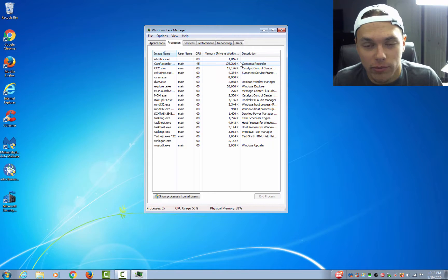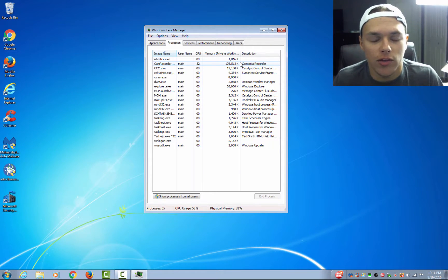For example, this says Camtasia Recorder, which is what I am using to record this video, so I know exactly what it is. Unless you are pretty experienced in this, I would highly advise you to stay away unless you know exactly what could be causing it or it is running at an insanely high memory — sometimes things run at a million K, so delete those.